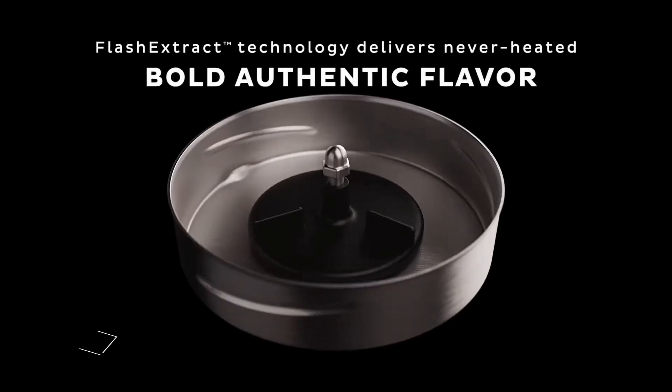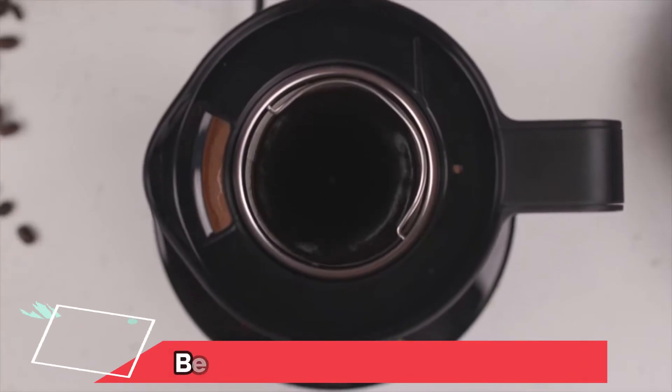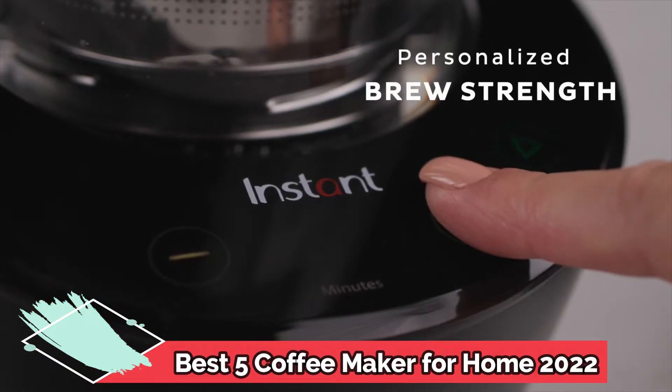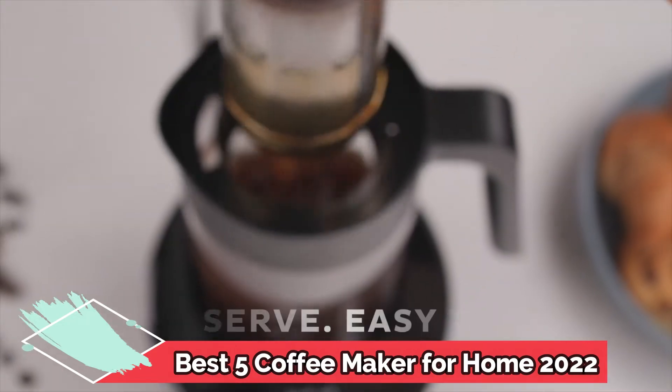Best 5 Coffee Makers for Home 2022. Coffee makers are offered in a wide variety, each with unique features, benefits, and prices. I did a massive amount of research, reviewed a ton of reviews, and put together a list of the best coffee makers from trustworthy brands to assist you in making a decision.